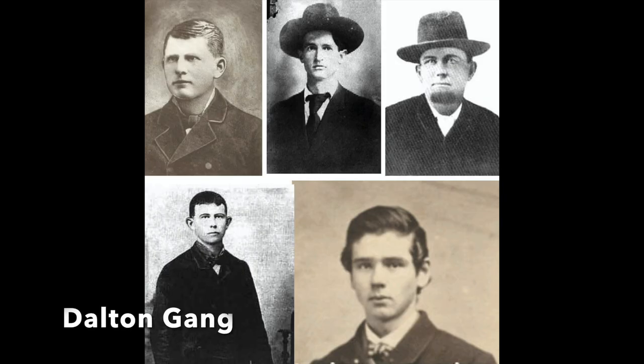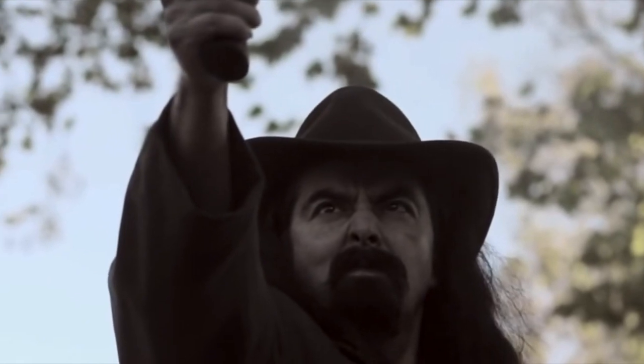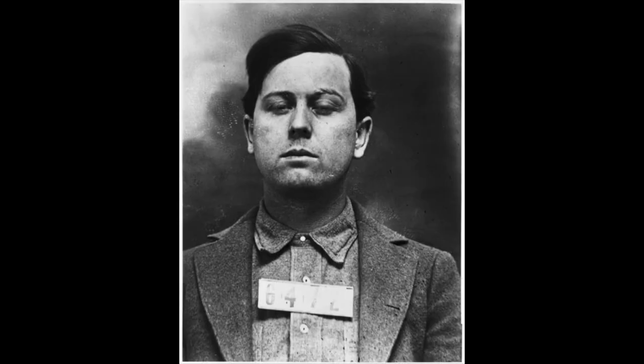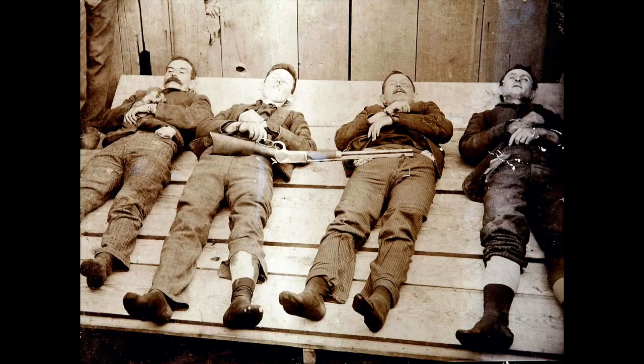There were 14 Dalton brothers. A few of them were lawmen, but after an accidental murder their reputation was tarnished, and the brothers formed a gang known to history as the Wild Bunch. They became one of the most successful gangs in the Wild West and knew their reputation was everything. So in 1892, in Coffeyville, Kansas, they decided to show the world their full potential by robbing two banks at the same street corner simultaneously. By the end of the day, only Emmett would survive. It is rumored that the Dalton gang were the first outlaws to die wearing a pair of Levi's jeans.